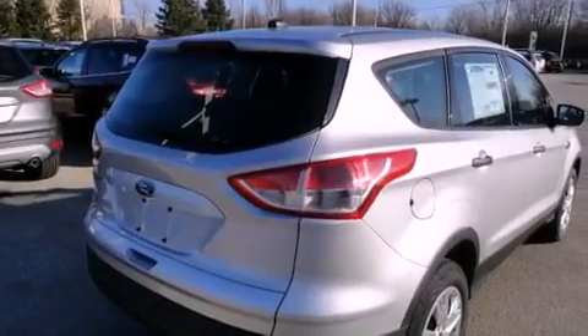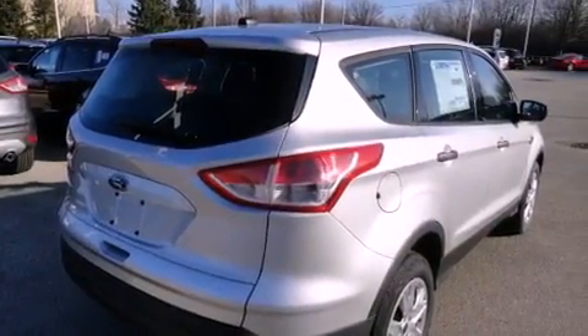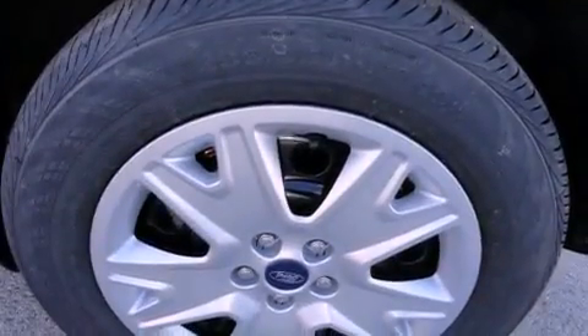Also included are disc brakes with an anti-lock braking system, a driver knee airbag, latch-ready child seat anchors, air conditioning, a keyless entry system, and an anti-theft protection system.